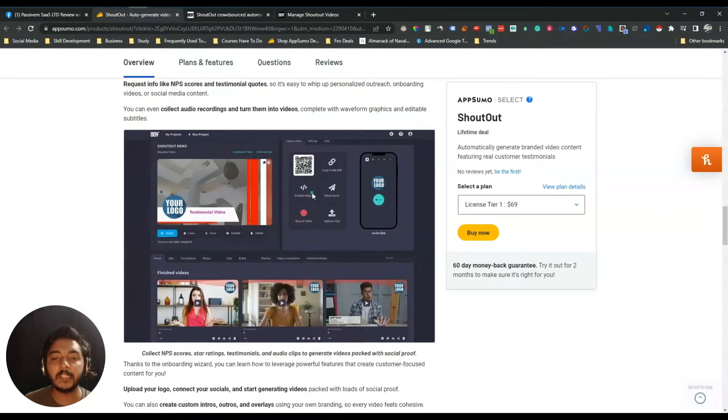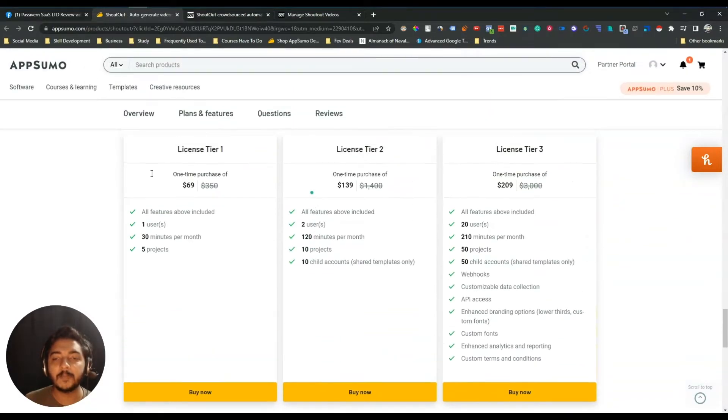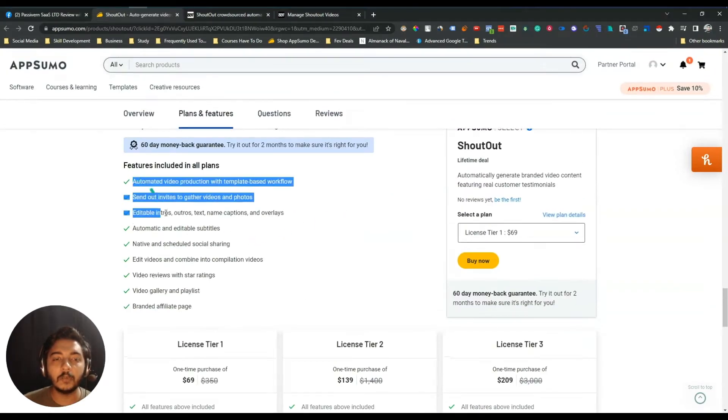If you see the lifetime deal pricing, they are offering up to License Tier 3. License Tier 1 is $69 USD. If you want to use this tool professionally and get all the features, you have to upgrade to License Tier 3 at $209 USD. But you can get at least a 10% discount — just go to the description of this video to get the discount on the Shoutout lifetime deal.